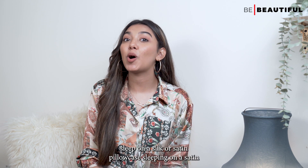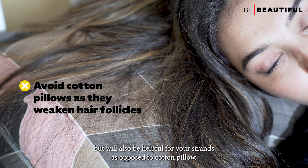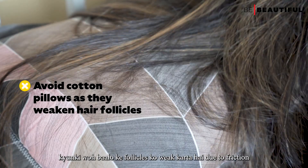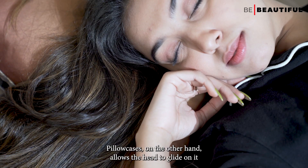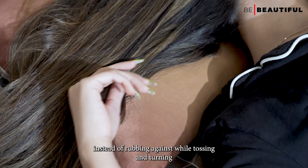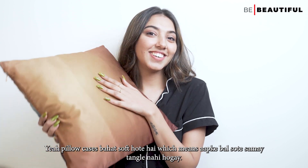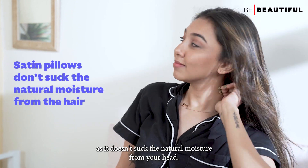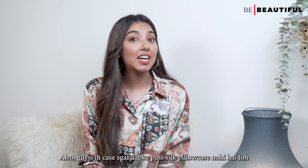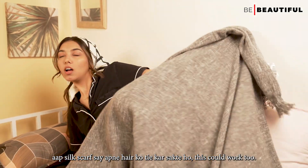The last tip is to sleep on a silk or satin pillowcase. Sleeping on a satin or silk pillowcase will not only give you major princess feels but will also be helpful for your strands. As opposed to cotton pillowcases, which weaken hair follicles due to friction and may be the cause of hair breakage, silk or satin pillowcases allow the hair to glide on them instead of rubbing against them while tossing and turning. These pillowcases are very soft, which means your hair won't get tangled while you sleep, and they also keep the hair healthy as they don't suck the natural moisture from your hair. In case you don't have a silk pillowcase, you can wrap your hair in a silk scarf — that works too.